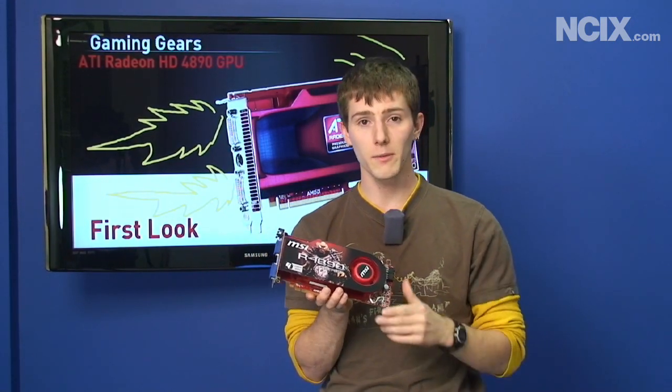Either way, it's great to see a competitive offering from both camps. Thank you for watching NCIX Tech Tips.